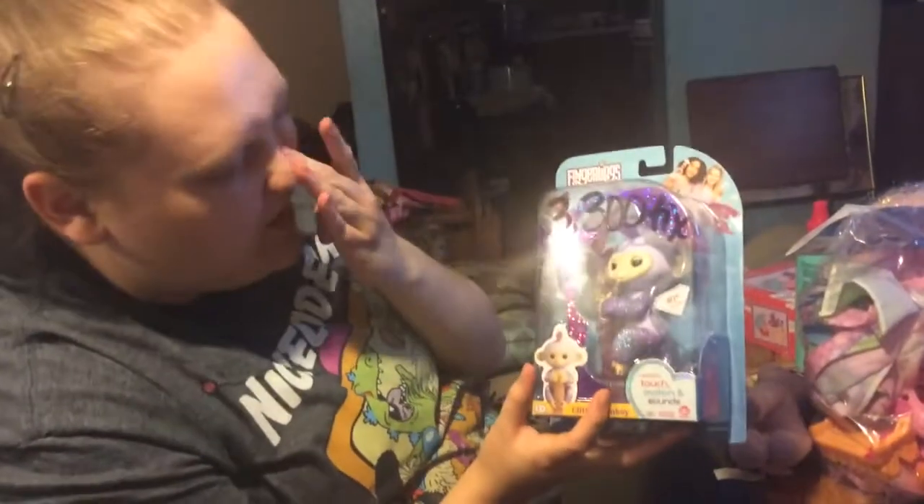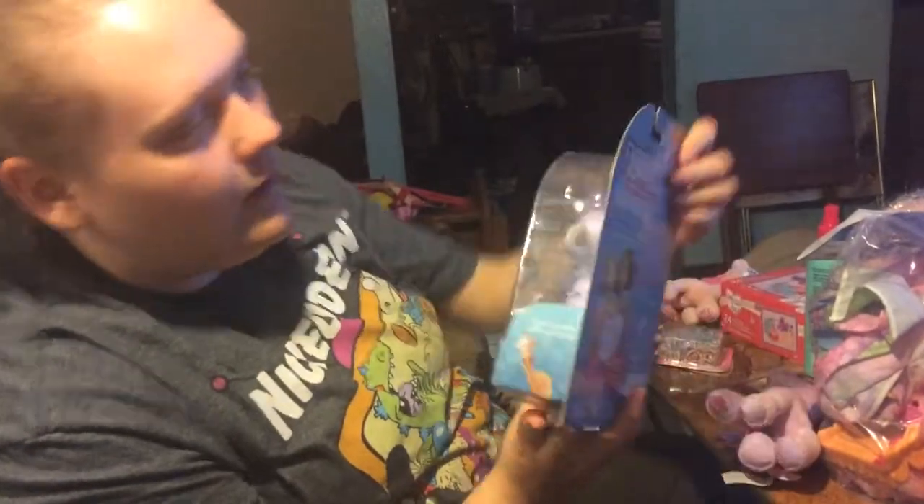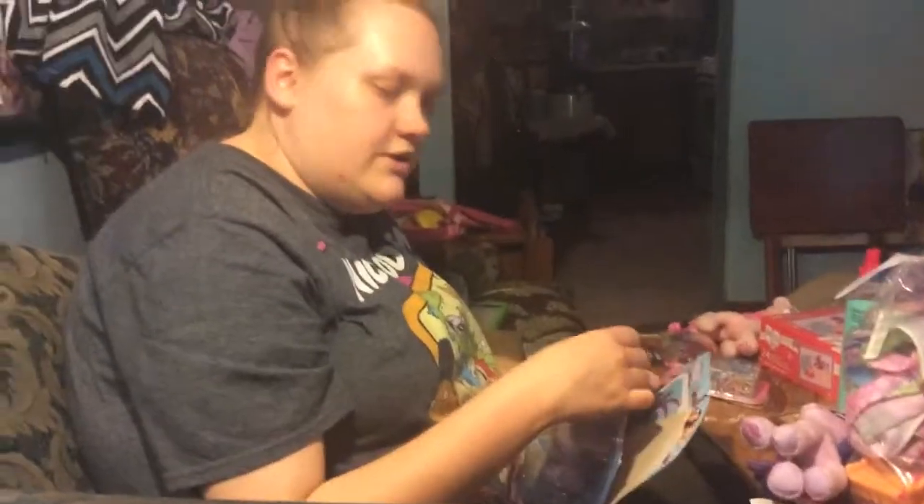I have an idea — Jewel. Her name will be Jewel. So here's the back of it. And I'll take her out.